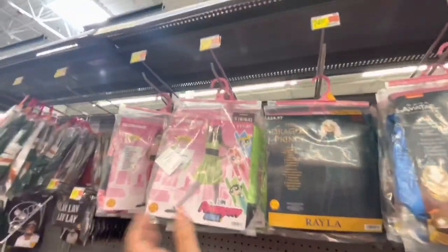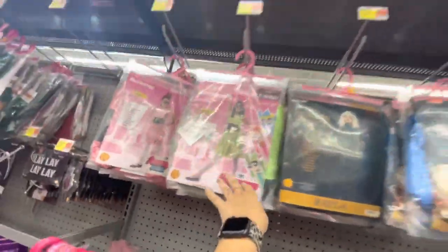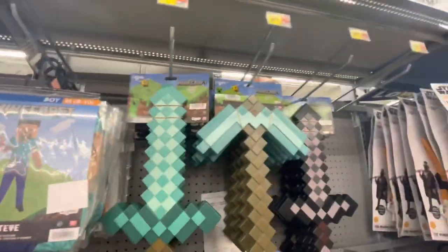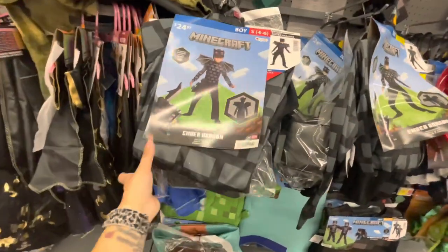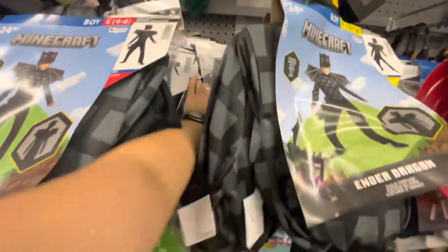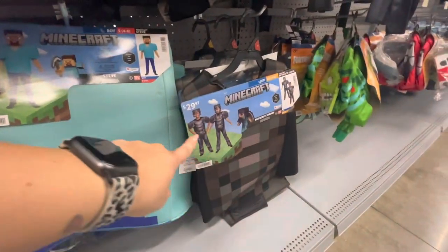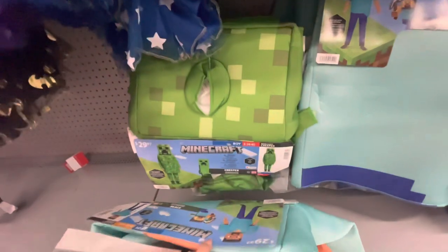More bag costumes up here — Powerpuff Girls, The Dragon Prince, Avatar. Minecraft is up here — they've got the suit, the swords, a pickaxe, another sword, different Minecraft costumes. Here's the Ender Dragon, this was Steve. All Ender Dragon right here, and here's the full huge costume.